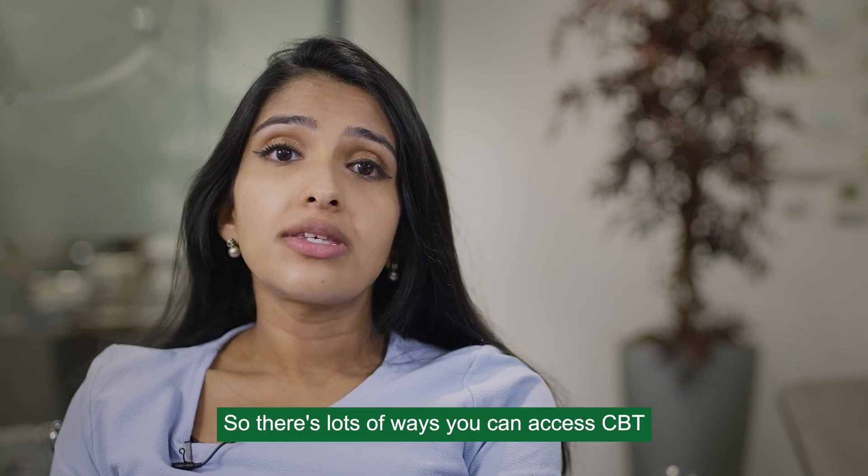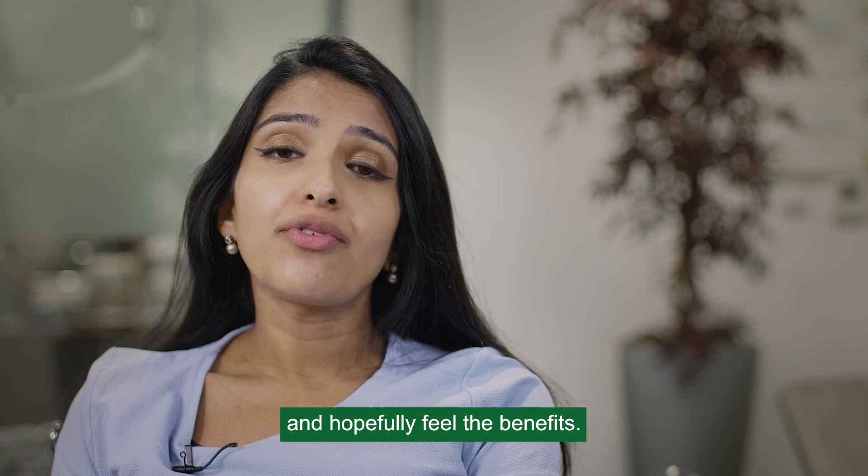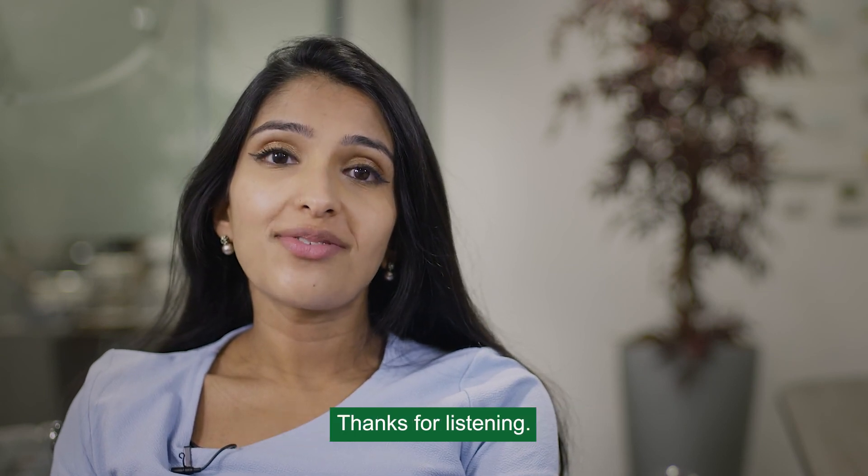There are lots of ways you can access CBT and hopefully feel the benefits. I hope you found this information helpful. Thanks for listening.